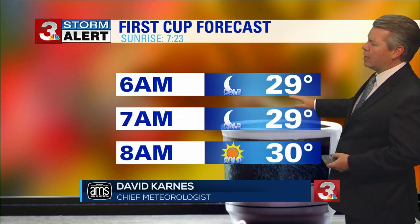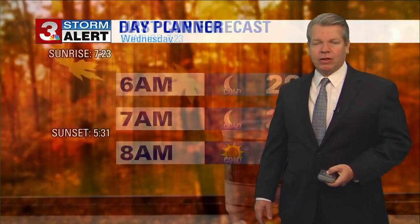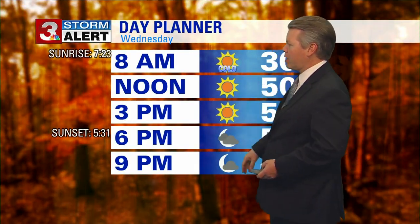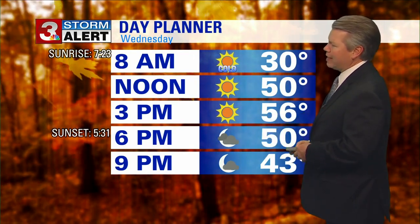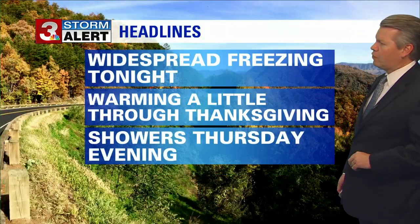We'll drop down to 29 in Chattanooga — grab that cup of coffee and take that drink while you're looking at the cold from the window. We'll have lots of clear skies to start the day. Our day planner throughout the day will hit 30 by 8 a.m., sunrise at 7:23. We'll have clear skies with partly cloudy skies encroaching during the evening hours, with highs a little bit warmer than we saw today. We'll get up to the mid-fifties for our highs on Wednesday.